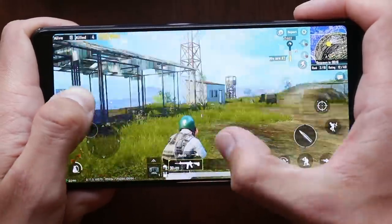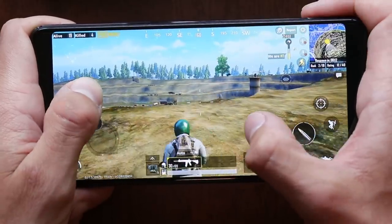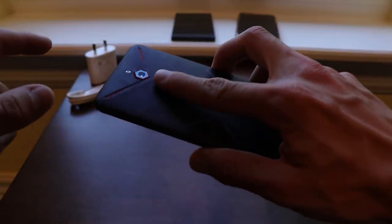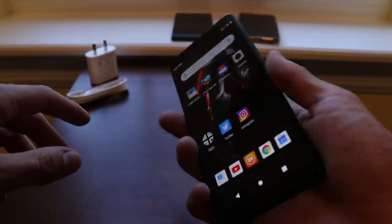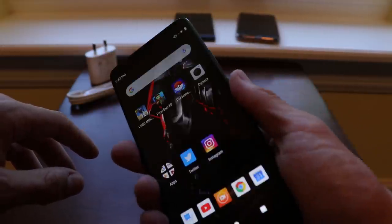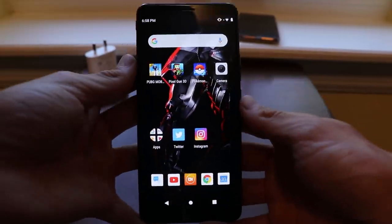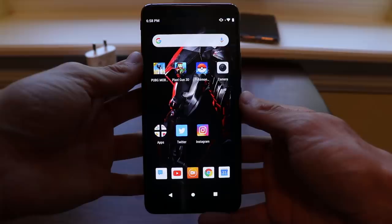This phone has a fingerprint scanner on the back, and it's very conveniently placed. It can be held very comfortably in your hand, and it's a very quick fingerprint scanner — it's going to almost instantaneously register your finger. There are some phones out there that take a couple of seconds to register, and that's never good. You want a fast fingerprint scanner, and this one does the job very well.